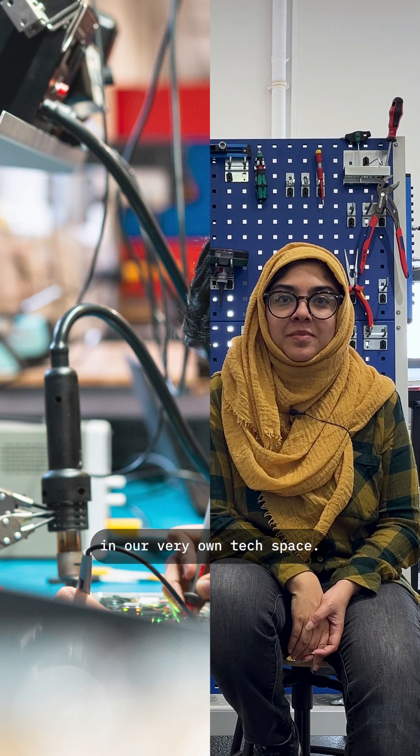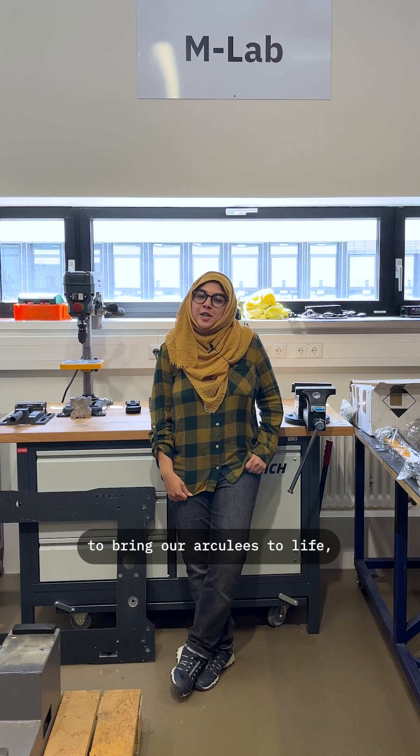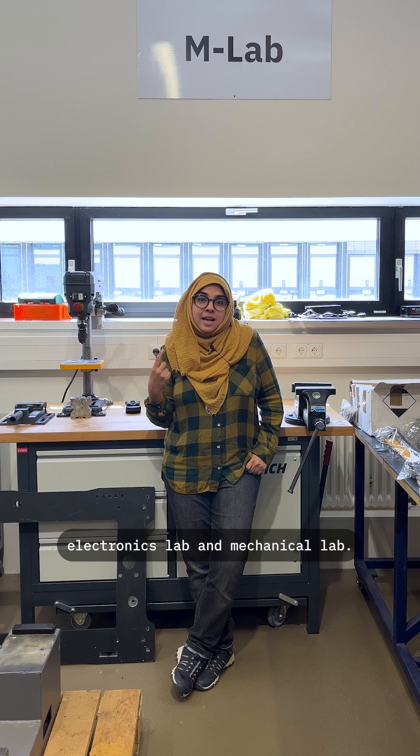We showed you the office. Now it's time to show you where we build and test the Achilles in our very own tech space — the prototype development area. Here we have two labs to bring our Achilles to life: the electronics lab and the mechanical lab.